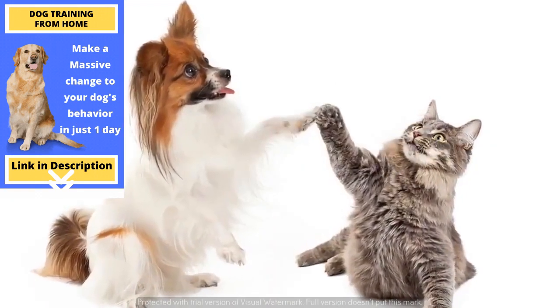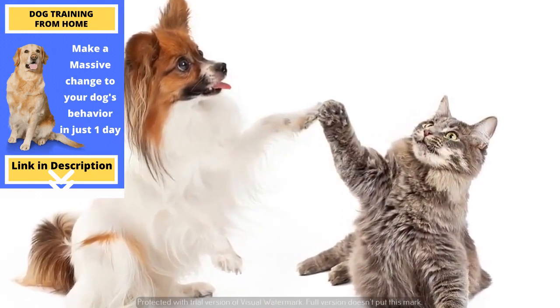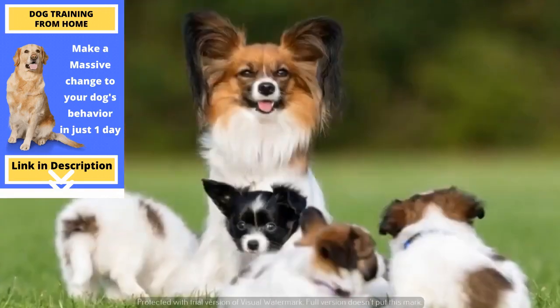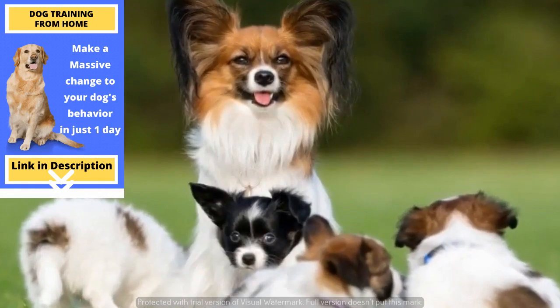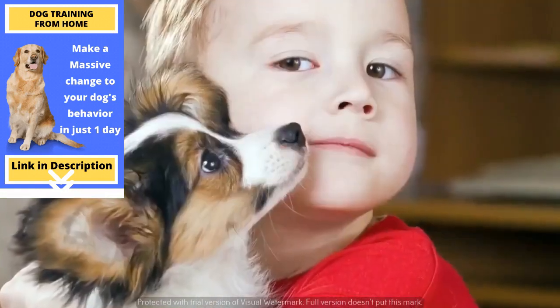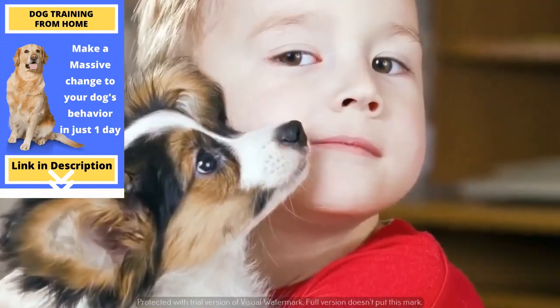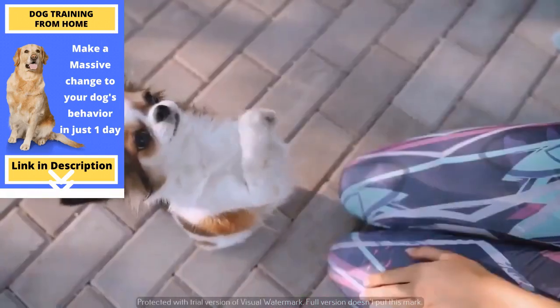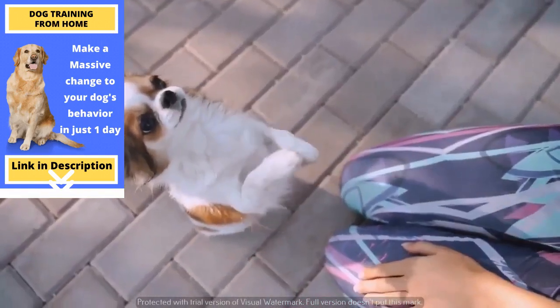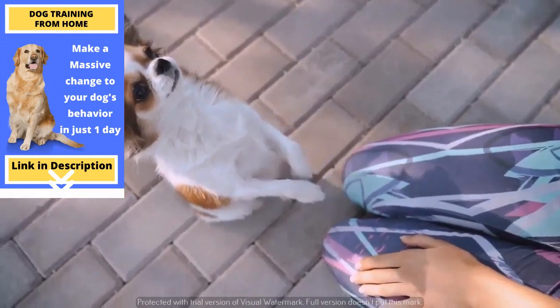The only problem that may appear is if you already own a bigger dog. The little Papillon always wants to be the leader, which bigger dogs might not find to their liking. Also, if you are planning to get these dogs for your children, get them once the children have grown up a bit. Continental Toy Spaniels dislike loud noises often made by toddlers and small children.